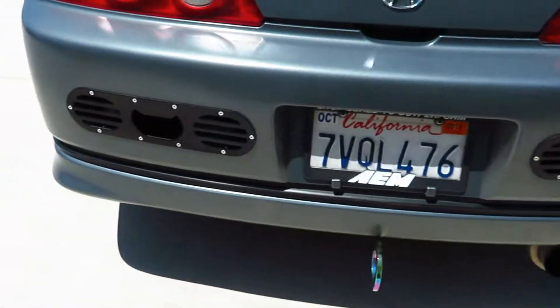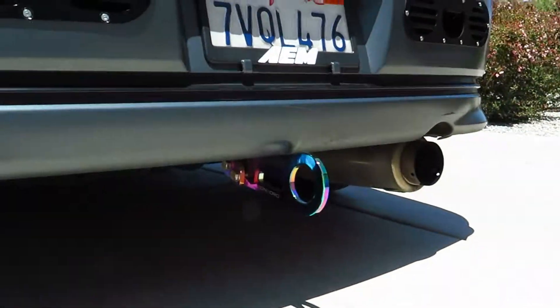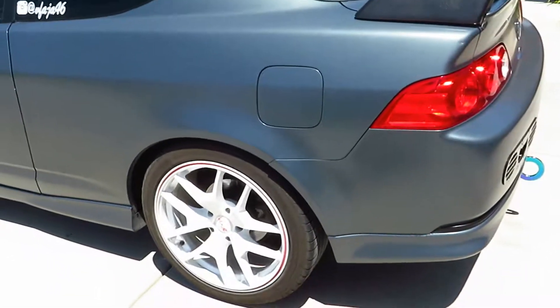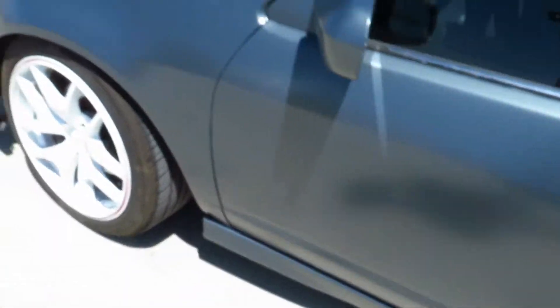Also added the rear bumper diffusers — those two right there — the black plates, tow hook, exhaust. The car is lowered on Truhart coilovers, so yeah, adjustable with that camber.